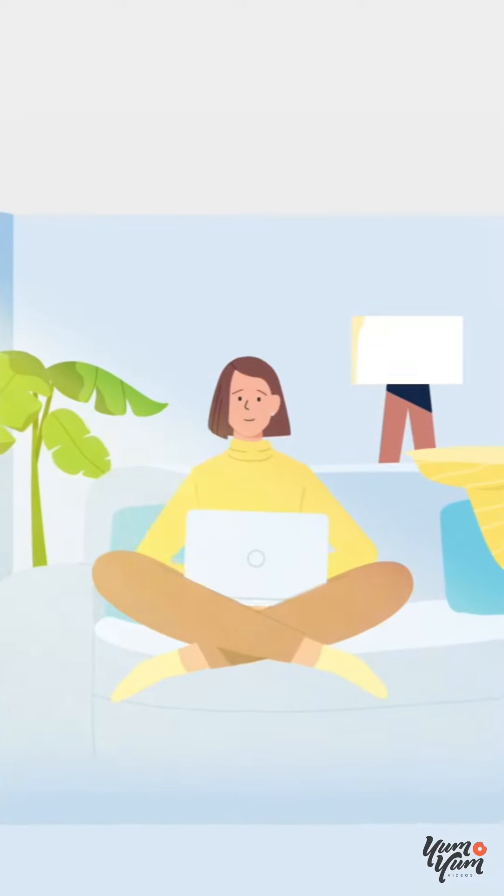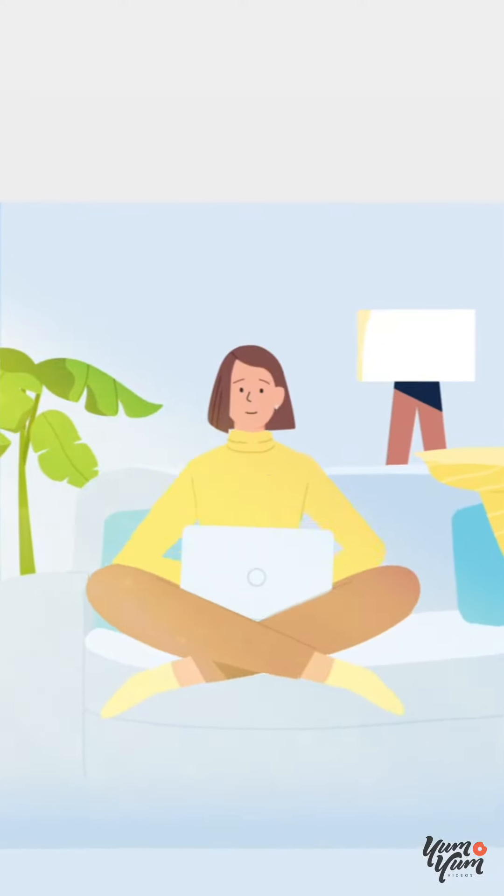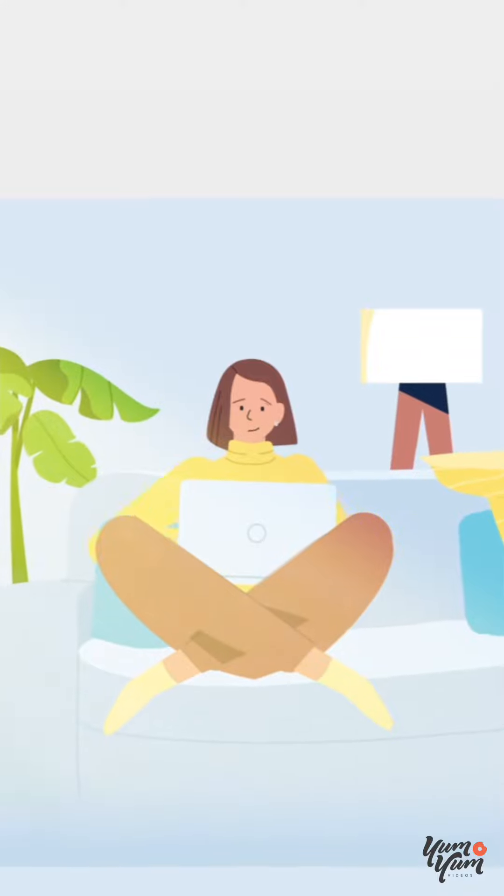Meet Sam. She's finally finished her manuscript and is ready to self-publish her book. But how?